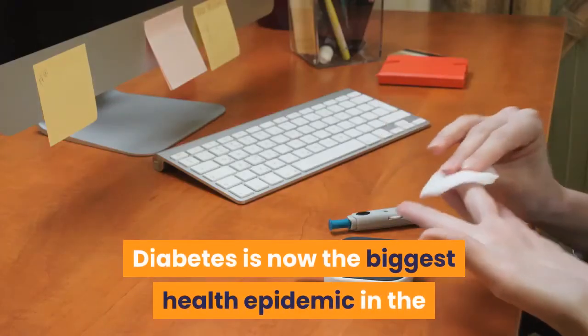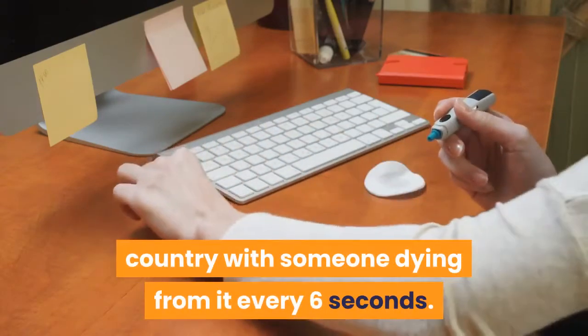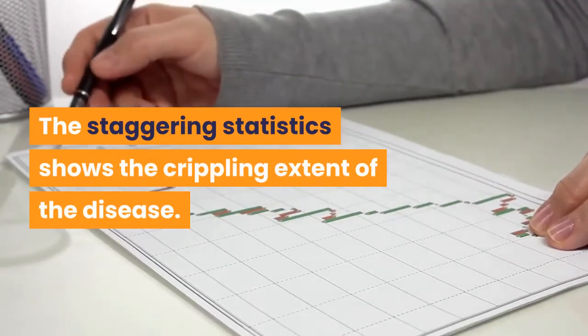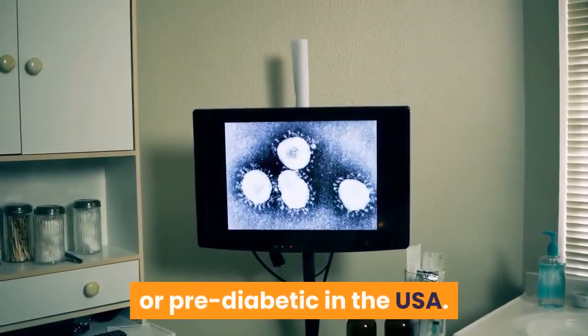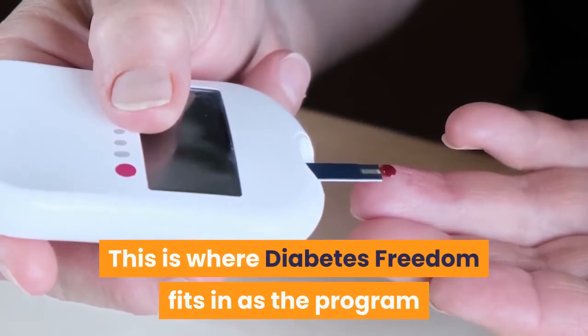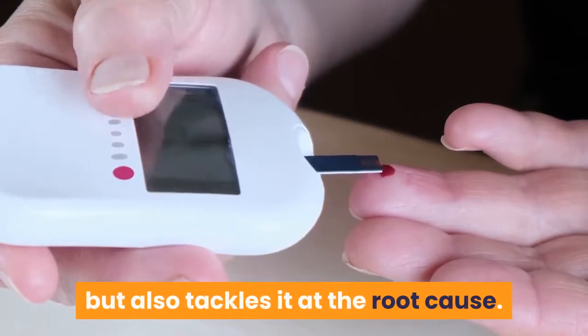Diabetes is now the biggest health epidemic in the country with someone dying from it every 6 seconds. The staggering statistics show the crippling extent of the disease. A CDC report states that over 100 million people are either diabetic or pre-diabetic in the USA. This is where Diabetes Freedom fits in as the program that not only helps to alleviate diabetes, but also tackles it at the root cause.